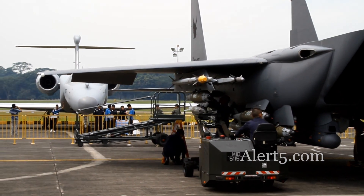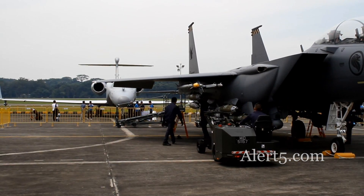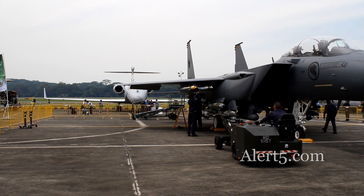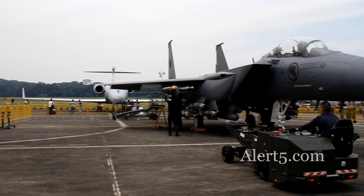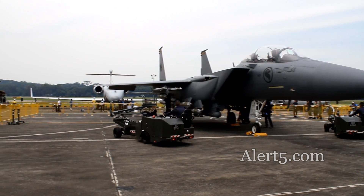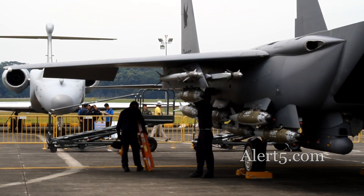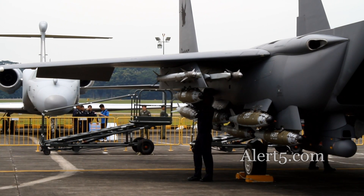The loading of the GBU-54 definitely requires excellent teamwork, coordination, and trust among the team members. In every task undertaken by RNCA, safety and quality are of vital importance. Thus, after completing the loading of weapons, it is always essential to perform a post-loading quality assurance check. This is to ensure that personnel safety and mission success are not compromised.